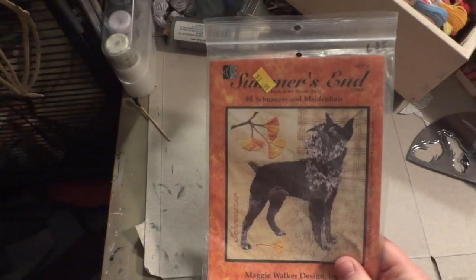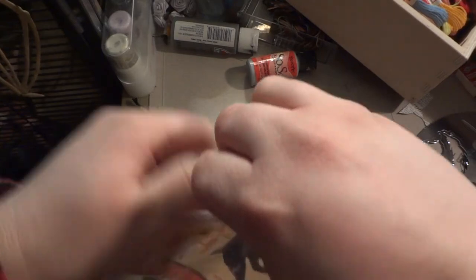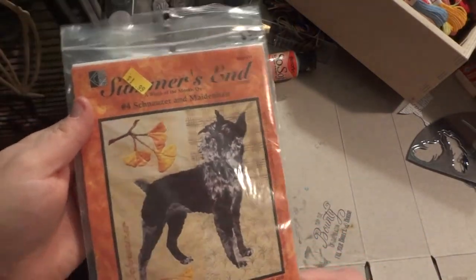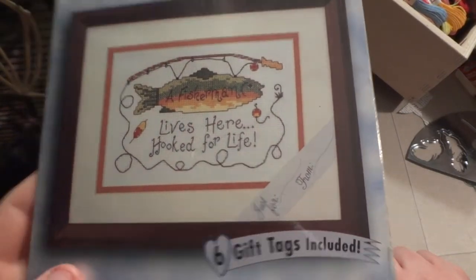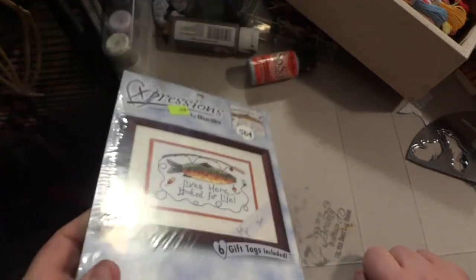I got this quilt pattern — one day I'll learn to make quilts, and I thought what better quilt to make than a schnauzer. I didn't even look inside to check if the pattern was there. I've also had this fisherman cross stitch for a while, but I don't know any fishermen that are happily married, so here it sits until I do.